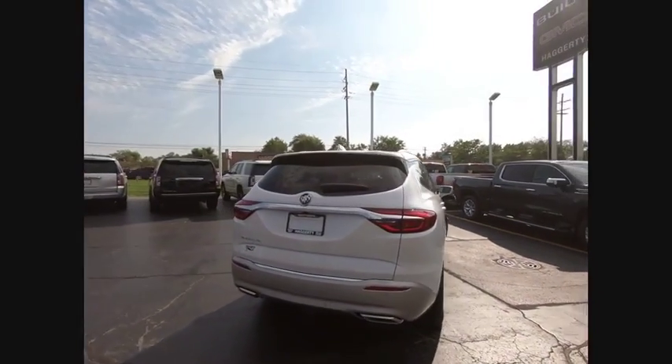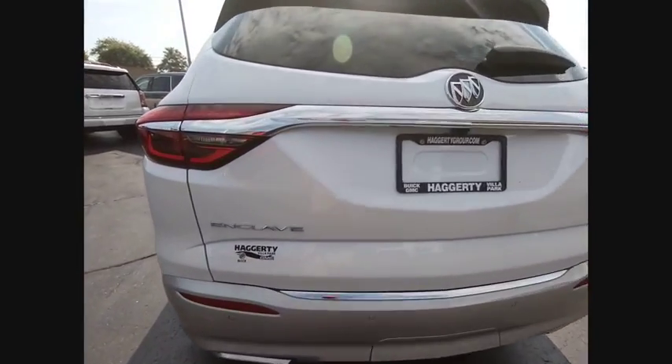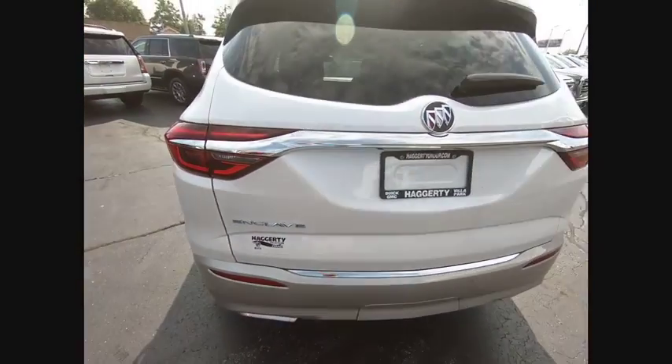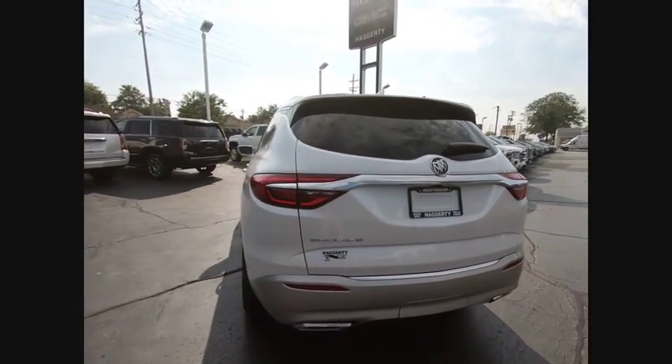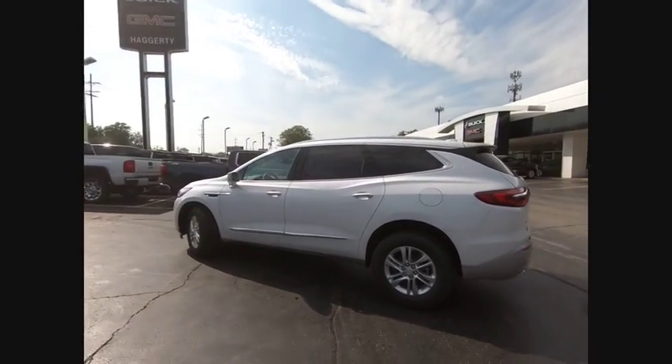This vehicle has less than 100 miles. Here are some of this vehicle's great options: blind spot monitor, heated mirrors, aluminum wheels, rear spoiler, power lift gate, traction control, stability control, daytime running lights, remote engine start, and engine immobilizer.